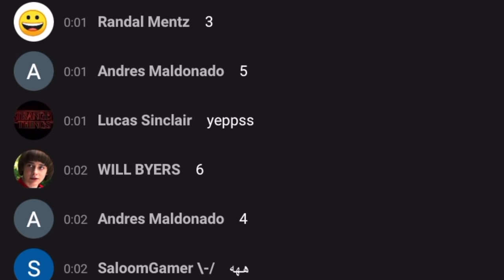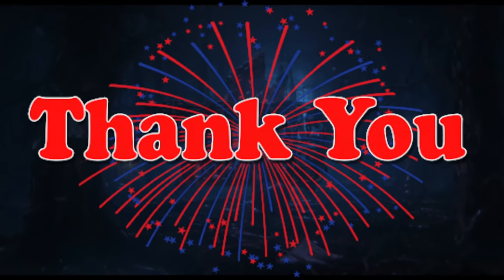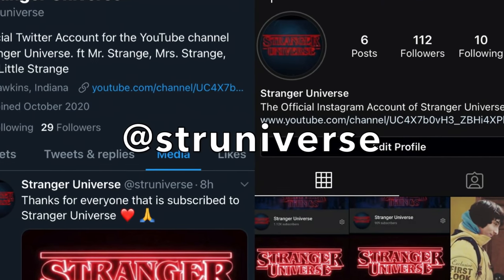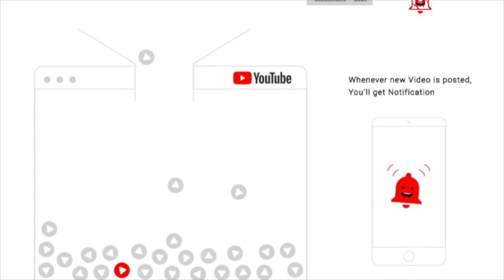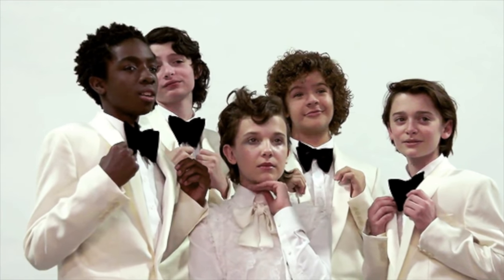Stranger Universe is where it's at right now because of you all, and for that I say thank you. I also want to say thanks for being supportive and up to date with every video. Don't forget that Stranger Universe is on both Twitter and Instagram — follow us at Stranger Universe to stay updated every day. Let us know what you think in the comments, don't forget to like and subscribe, and turn on notifications to never miss another Stranger Universe video. I am Mrs. Strange and this is Stranger Universe.